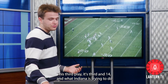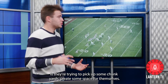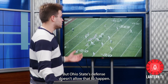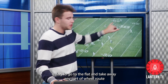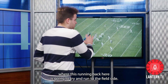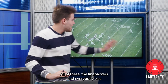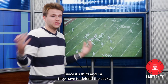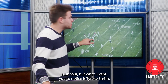This third play, it's third and 14. What Indiana is trying to do is pick up some chunk yards and create some space for themselves, but Ohio State's defense doesn't allow that to happen. This slot corner right here, Lathan Ransom, is going to go to the flat and take away any sort of wheel route where the running back tries to run to the field side. All of the linebackers and everybody else behind them are just going to drop since it's third and 14 — they have to defend the sticks. Ohio State is only going to rush four.